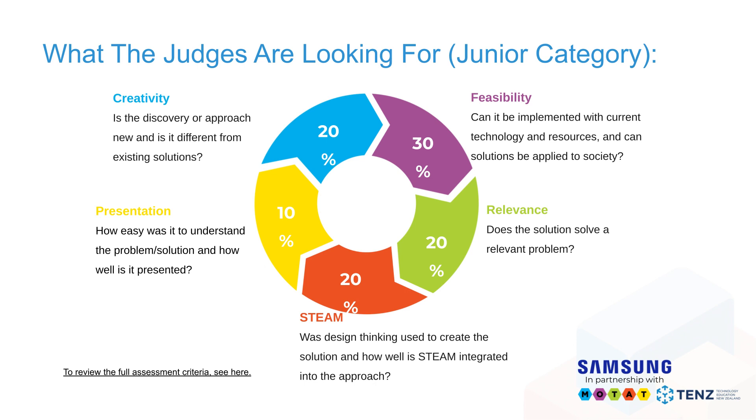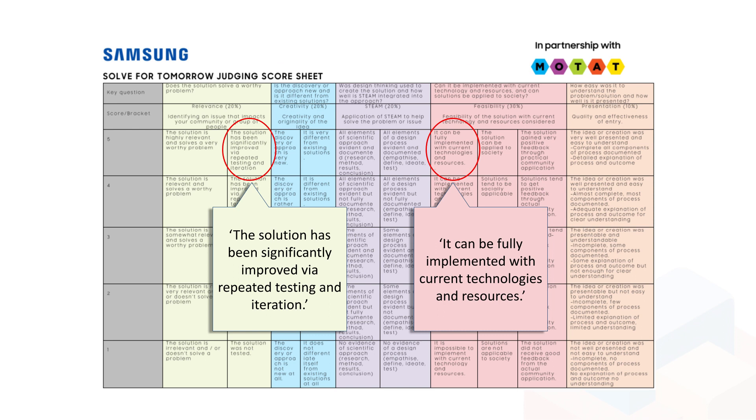Moving on to how marks are allocated for this part of the work. Your final outcome is your product, and it fits into the feasibility criteria — 30% of the overall mark. In particular, we're looking to see that it can be fully implemented with current technologies and resources. We're also looking to see that your solution has been improved via repeated testing and iteration. We're looking for evidence that you have gone backwards and forwards with your stakeholders and testing groups, and that you have made improvements — you haven't just identified what you're making, presented it, and said done.